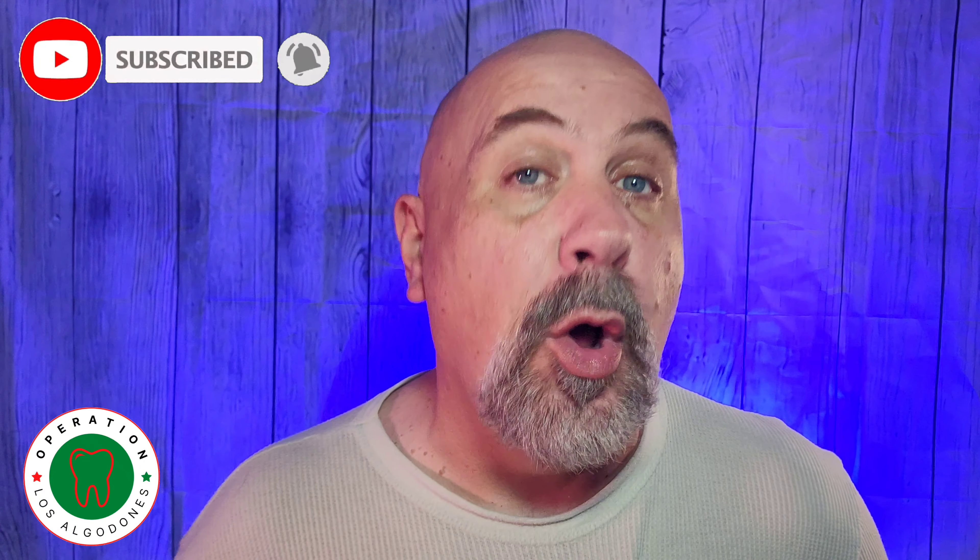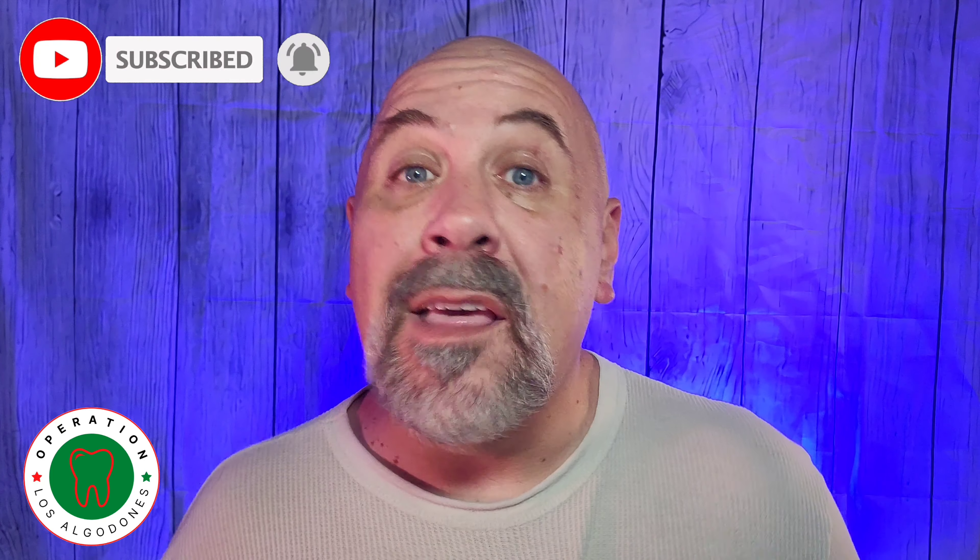Hi everybody, my name is Danny and this channel is called Operation Los Algodones. As we all know, the idea of saving tons of money on quality dental work is both exciting and intriguing. Make no mistake though, depending on where you're traveling from, the cost of travel to get there can still sting a little. In this episode, I want to discuss five ways to potentially save money both when planning the trip and when actually arriving in the Yuma Los Algodones area to begin your procedure.